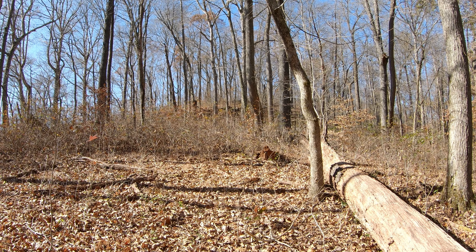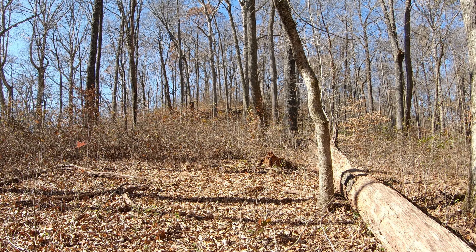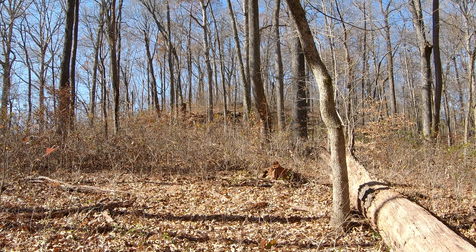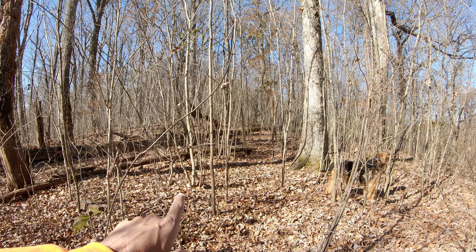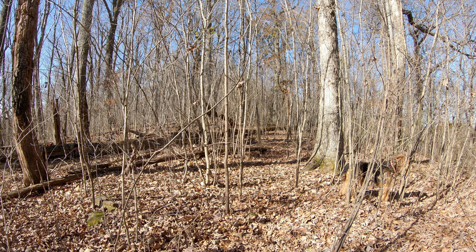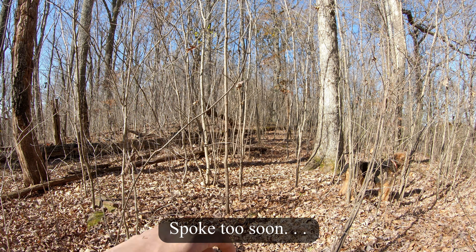There's a fox over there, too — just jumped on that log. All those are little trees; it's kind of hard to walk, not that many thorns at least.